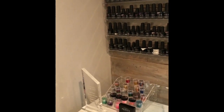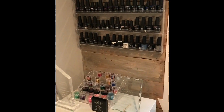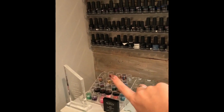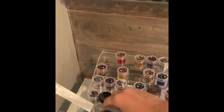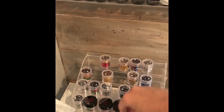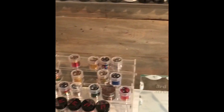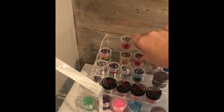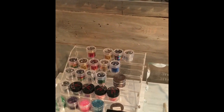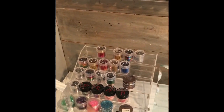I also got this little stand from Amazon — I have two of them but can only fit one on the hot towel cabinet without it toppling. It holds different foils, chunky glitters, and mylar glitters. There are some foils I still need to put away since they're scattered, but overall that's all the foils, chunky glitters, and mylar glitters here.